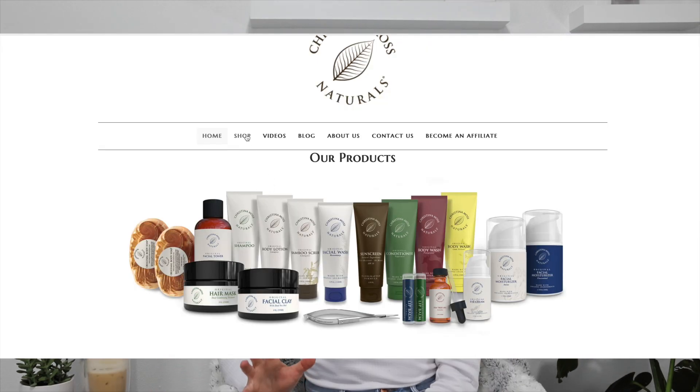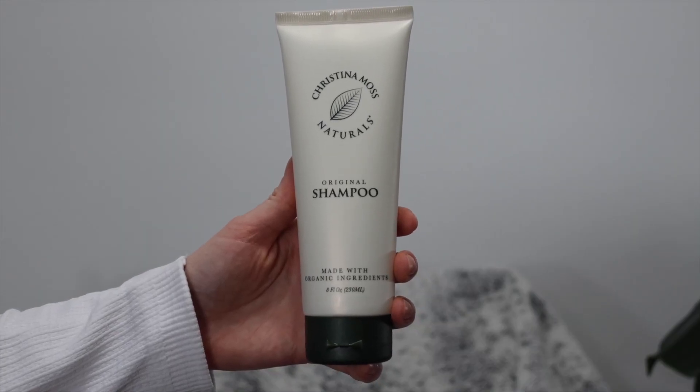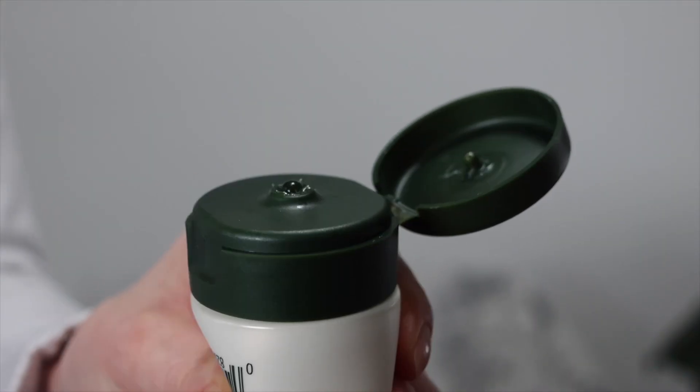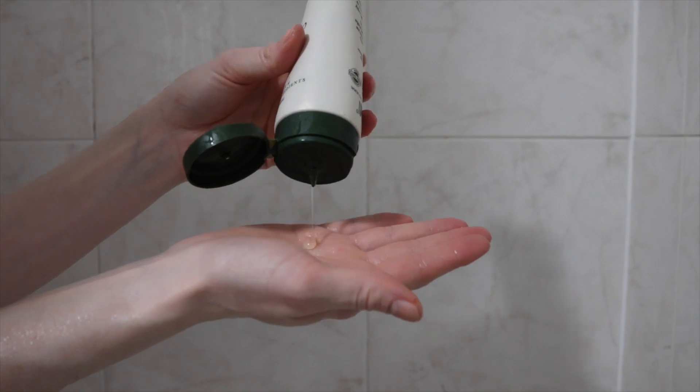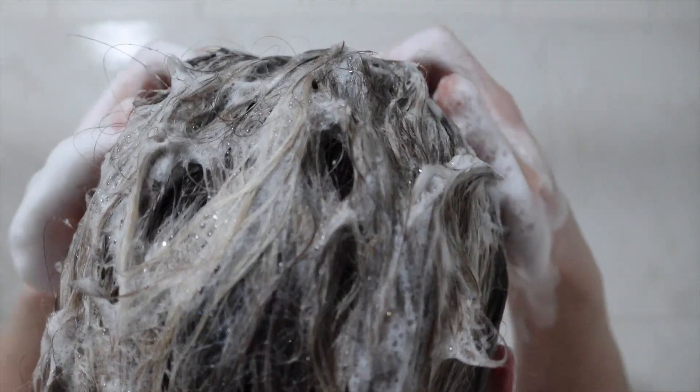We're going to be talking all about Christina Moss Naturals in this video. I used to use their facial moisturizer way back in the day and I absolutely loved that product — I do recommend it. Their shampoo and conditioner is amazing. Starting off with their shampoo, this product is so clean, not fragranced, nothing gross in it, smells like basically nothing. It's a very natural, mild product. If you're sensitive to scents or want something without artificial fragrance, I highly recommend trying this one.